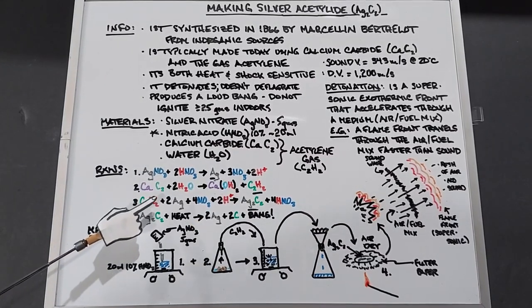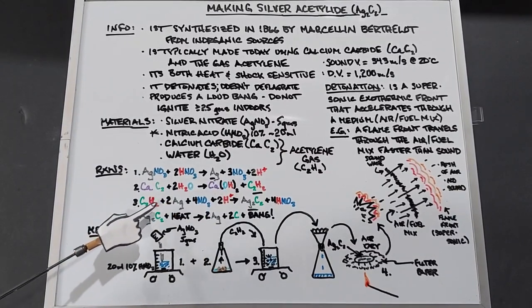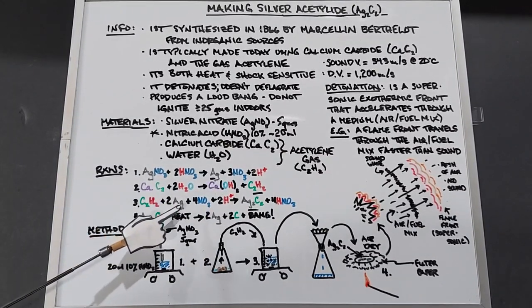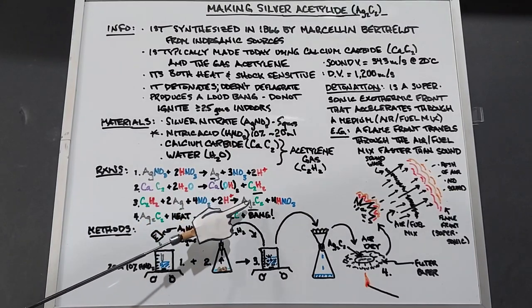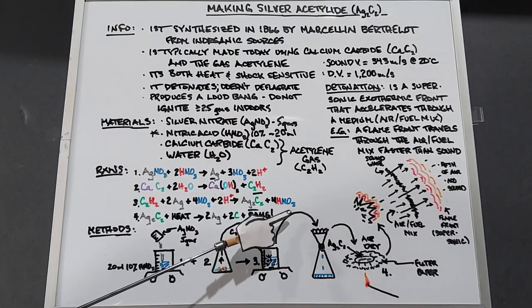Third, we're going to take our acetylene gas and bubble it through the beaker that has these products in it. So the C2H2, the acetylene, plus the silver plus the nitrates plus the hydrogen — what that will yield is Ag2C2, which is our silver acetylide, and four nitric acids.